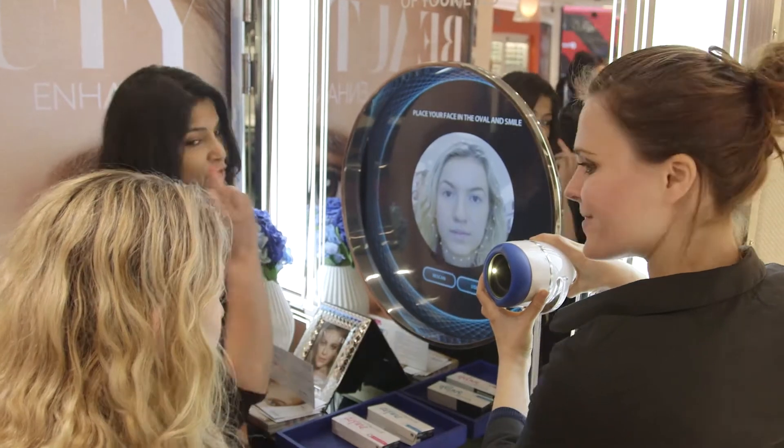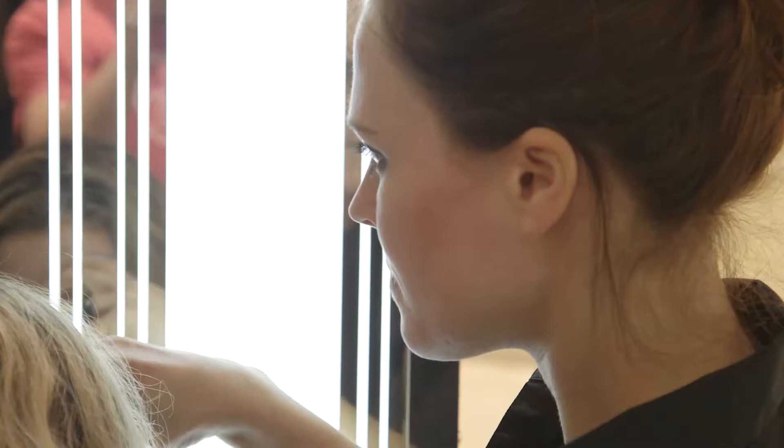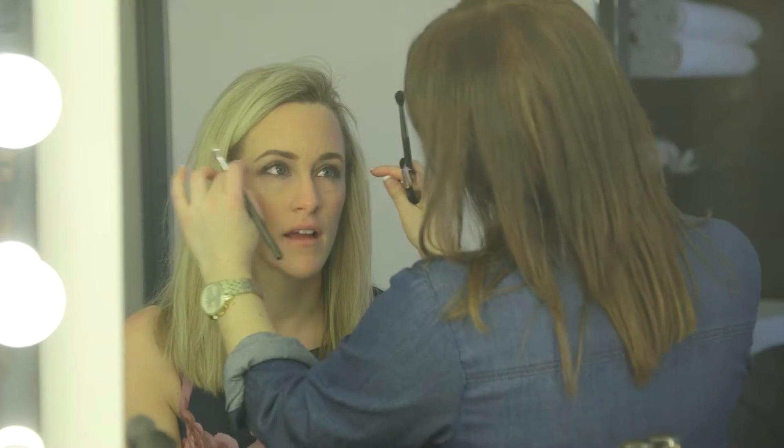We're actually offering them the chance to trial One Day AccuView Define lenses themselves for the first time, and then we're giving them the opportunity to talk to our celebrity makeup artist Colette Casey, and she'll give them some tips as to how to enhance their natural eye beauty.